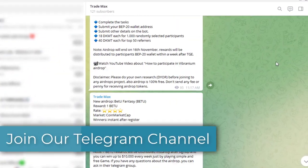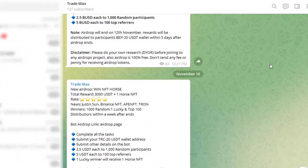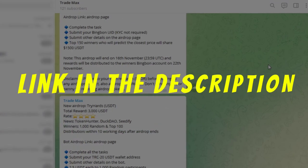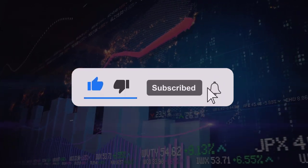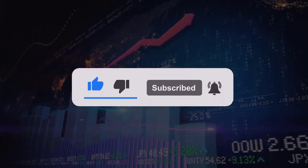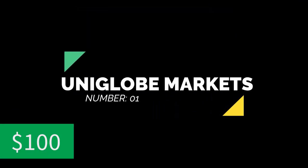Before that, please join our Telegram channel as we will publish a lot of new forex bonuses, airdrops, and giveaways there. Link to the channel can be found in the description. If you like to get no deposit bonus updates in future, do not forget to subscribe to our channel.